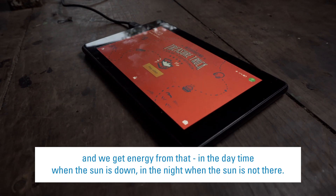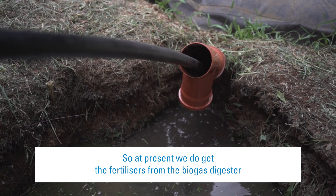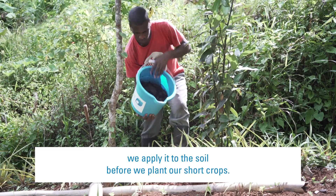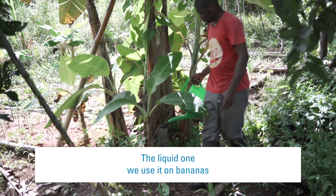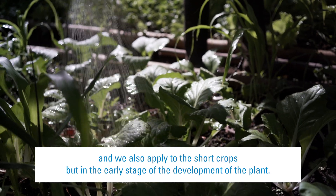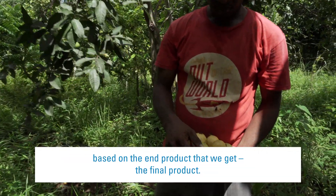We practice 100% organic farming. At present, we get the fertilizers from the biogas digester — we get both a solid and a liquid from it. What we do with it: we apply the solid to the soil before we plant our short crops, and the liquid we use on bananas and also apply to the short crops in the early stage of the development of the plants. We have been getting a lot of results from them based on the final product that we get.